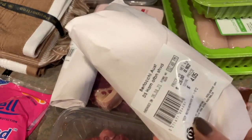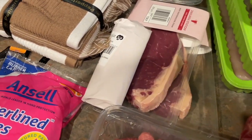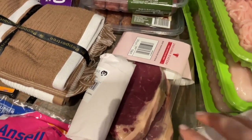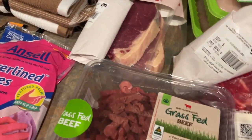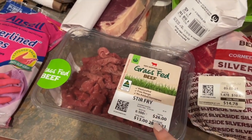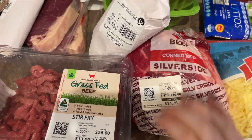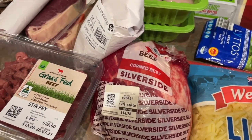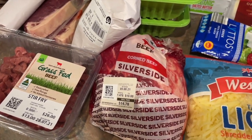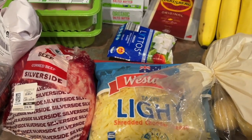And then we've got some ham and this one here is roast beef just for snacking. We've got some steak — there's obviously two there, one each. We've got some stir-fried beef, and Matt really wanted corned beef or silverside so I grabbed one of those. I've never actually cooked this myself but he really wanted it so I will figure it out. And then next we've got kind of the refrigerated stuff.